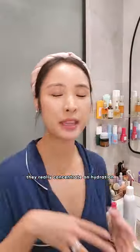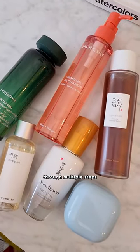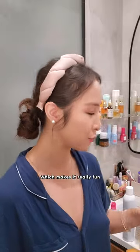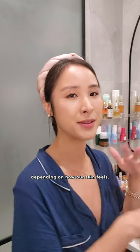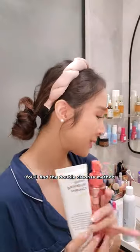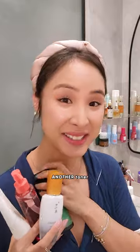With Korean products, they really concentrate on hydration through multiple steps and lightweight consistency, which makes it really fun to kind of mix and match depending on how your skin feels. You'll find the double cleanse method, an essence or toner, layer that with another toner, serum or ampoule, and moisturizer.